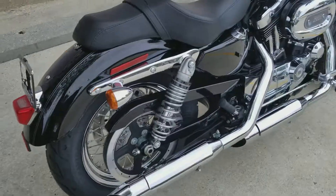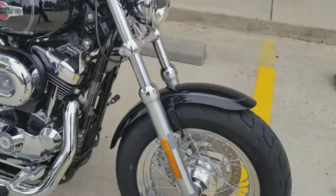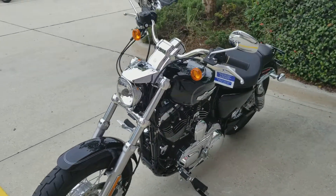The Sportster is very comfortable to ride, very light, very fast — those 1200s have a lot of pep on them. The Custom comes with a bigger front tire, so you got a lot of grip on the road as well. Remember, guys, we do free test rides over here.